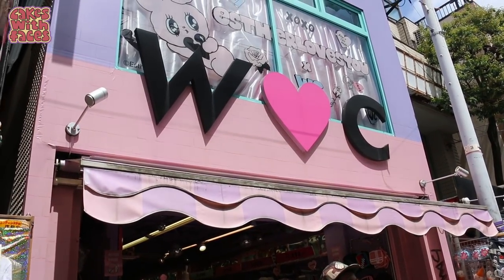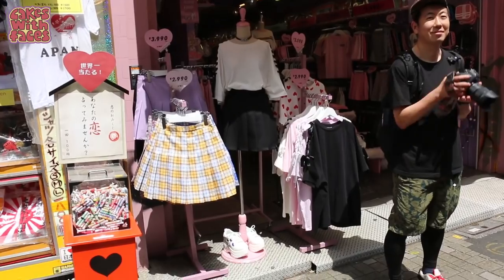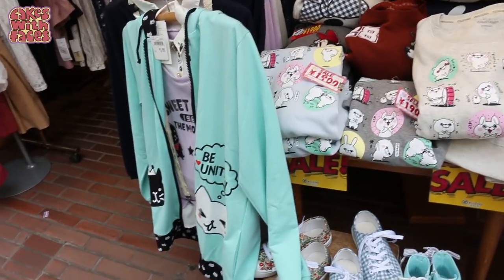A lot of people like this shop as well — WC W Heartsy. They've got some cute skirts here. And here's where I got my cat hoodie — they've still got it!